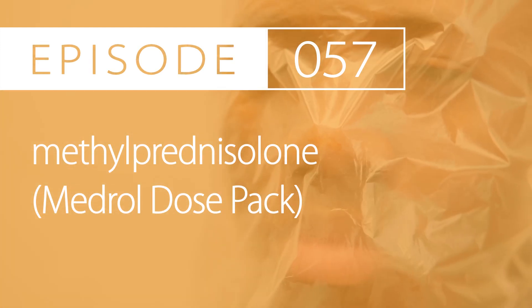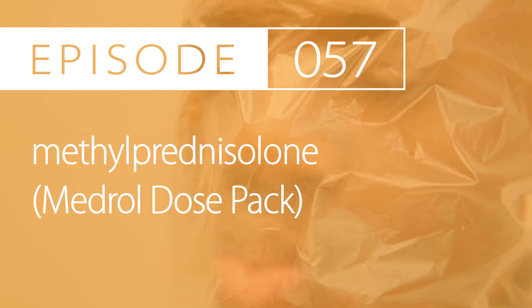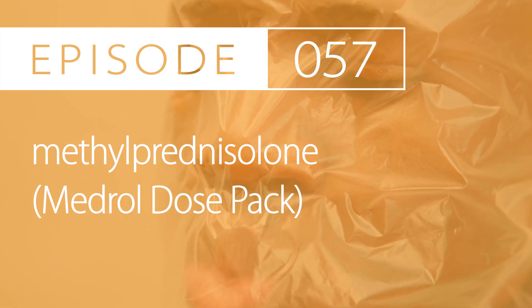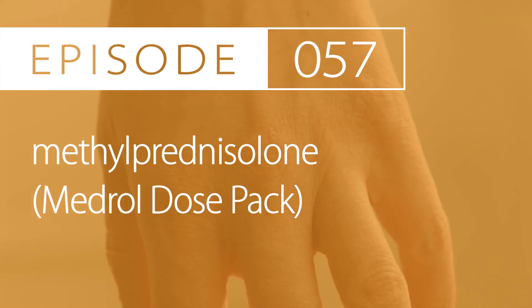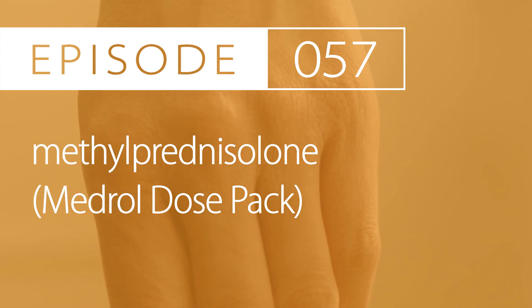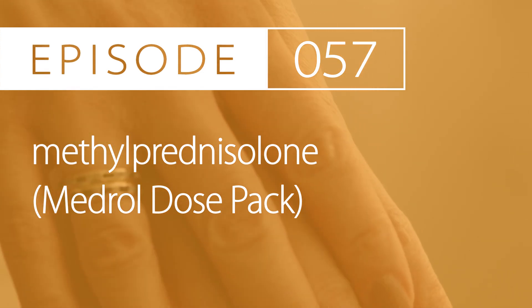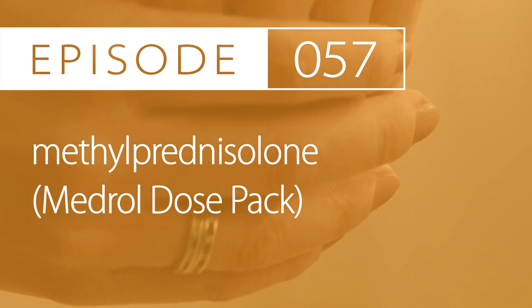Another indication is for acute exacerbation of multiple sclerosis. The treatment dosing range is between 500 and 1000mg by mouth every day for 3 to 5 days. An off-label use is for acute alcoholic hepatitis, with a treatment dosing range between 10 and 12mg taken by mouth 3 times daily.